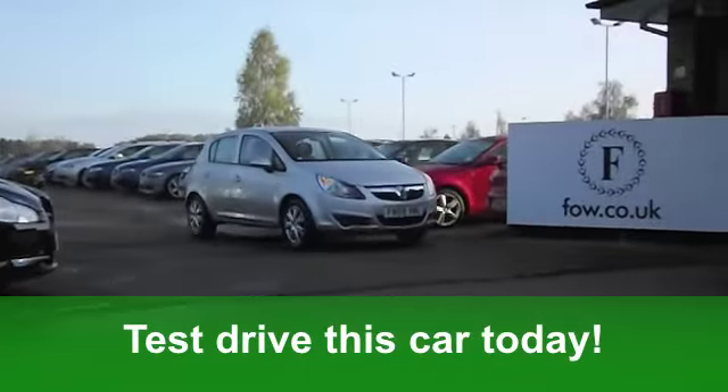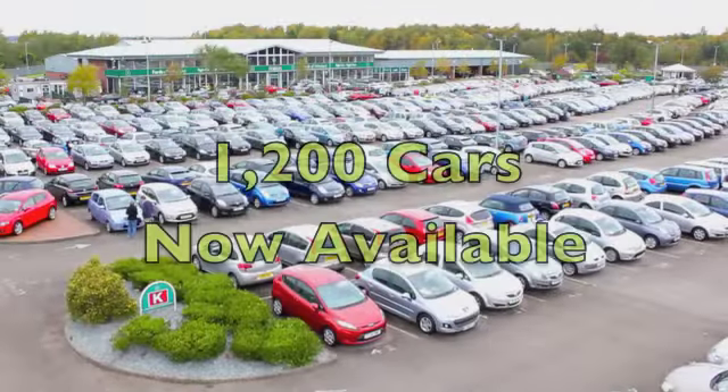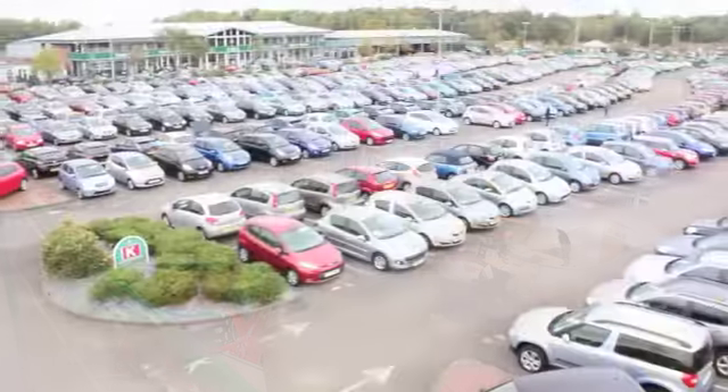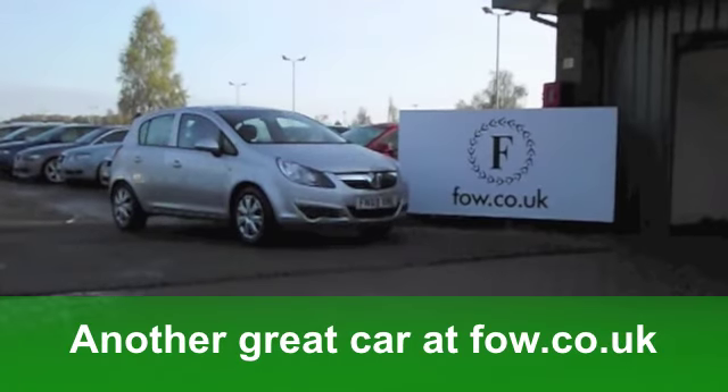Now the running costs — you'll get an amazing combined 49 miles per gallon. That's impressive. 12 months road tax, just a little over £100. If you fancy a test drive, no problem. Ring and reserve at Fords of Winsford.